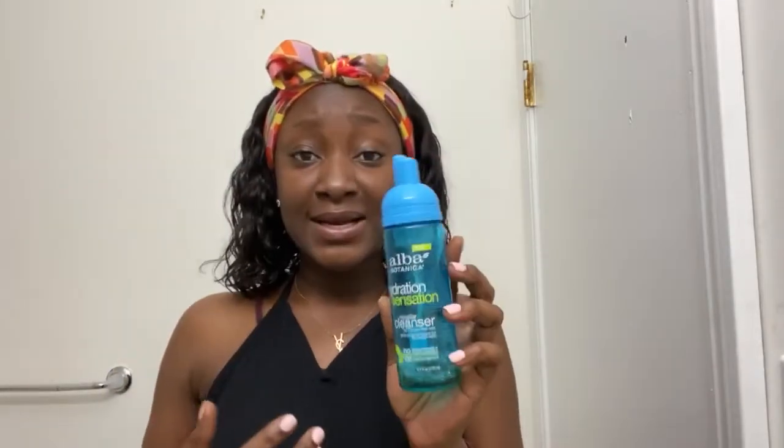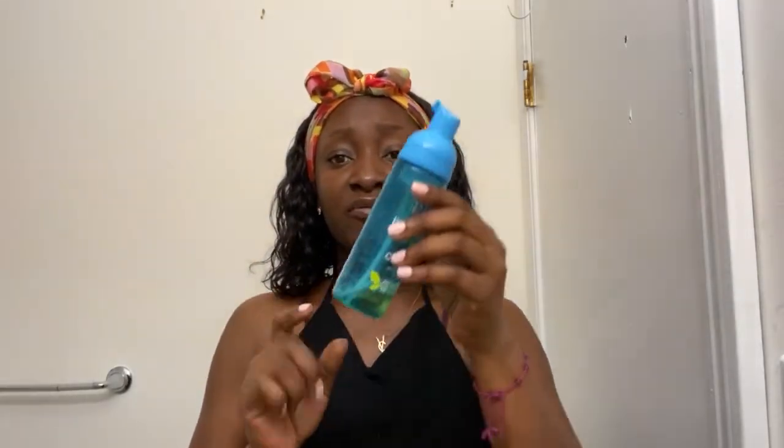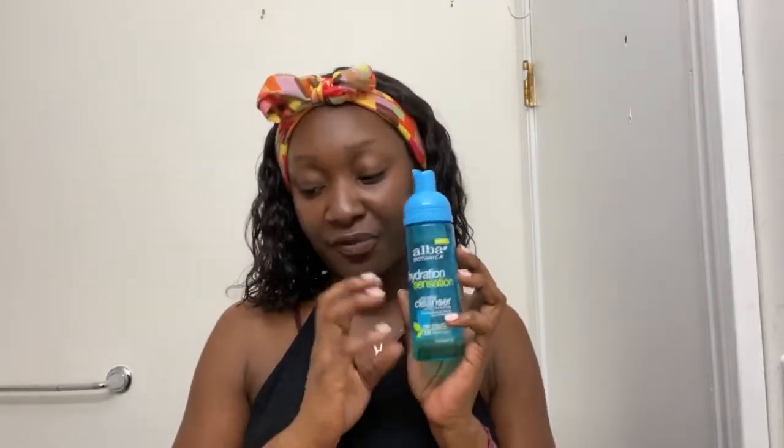That is literally my five-step skincare routine. Let's talk about the products. First, my cleanser — this is the Hydration Sensation Alba Botanica cleanser. It's a micellar cleanser, very soft and great for sensitive skin. It's also good for oily, combination, and texture-prone skin. I've been using this since the pandemic and it has held up really well. It has no smell, very natural. I love this cleanser and I'll definitely go back to it.